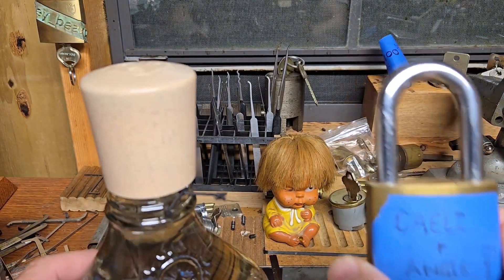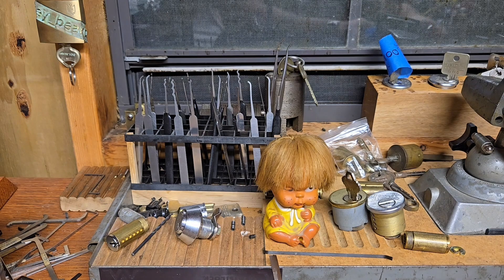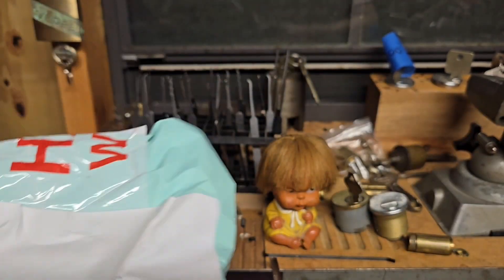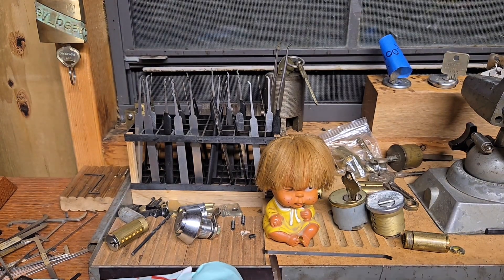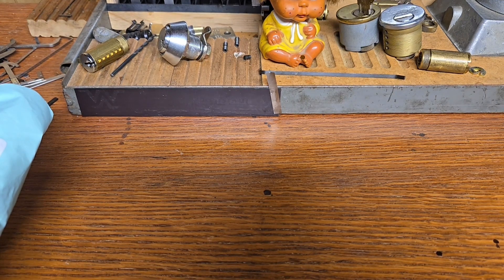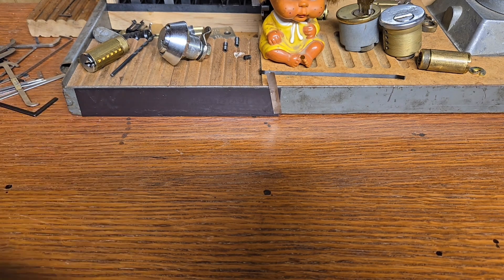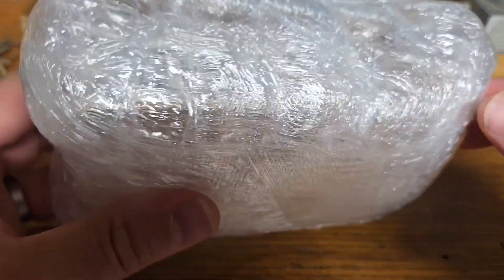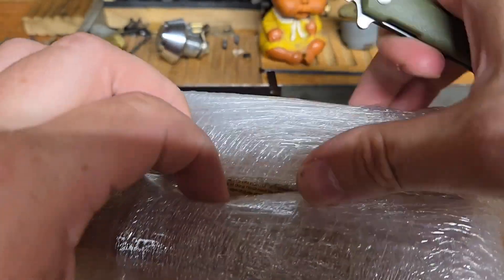Next on the list for the mail call — I usually don't do eBay mail calls but this one I thought would be kind of fun to open together. I purchased this earlier last week and I had questions on it. They answered my questions but I kind of have doubts on what they answered me, and since the price was okay I'm going to go ahead and find out. Oh my god, I got this thing wrapped up in all sorts of stuff!